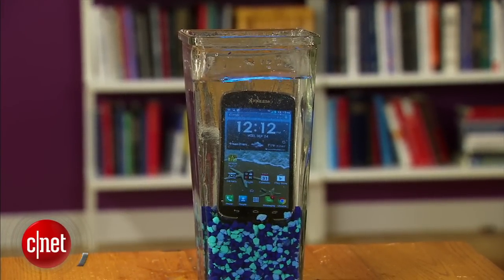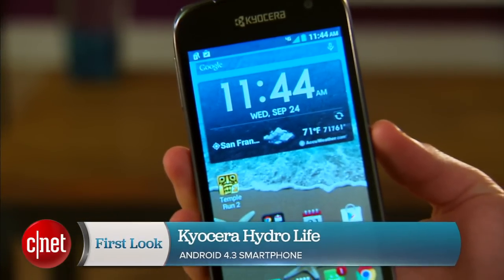A rugged, water-resistant phone that's very affordable. Hi, I'm Sarah Mitroff with CNET, and today I have a first look at the Kyocera HydroLife for T-Mobile and MetroPCS.